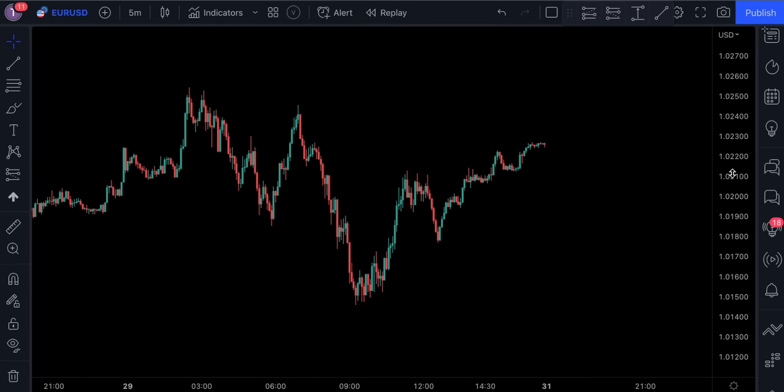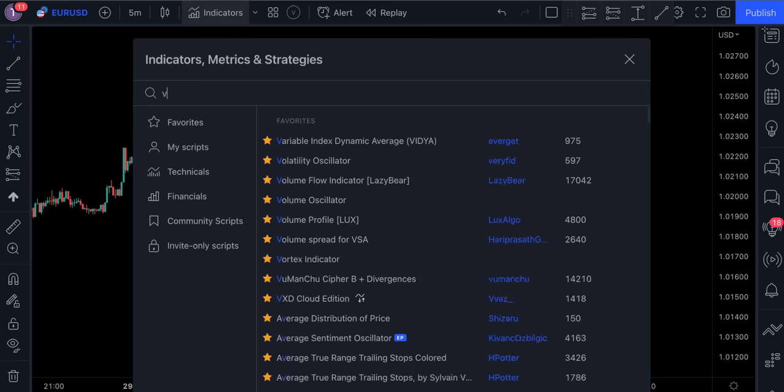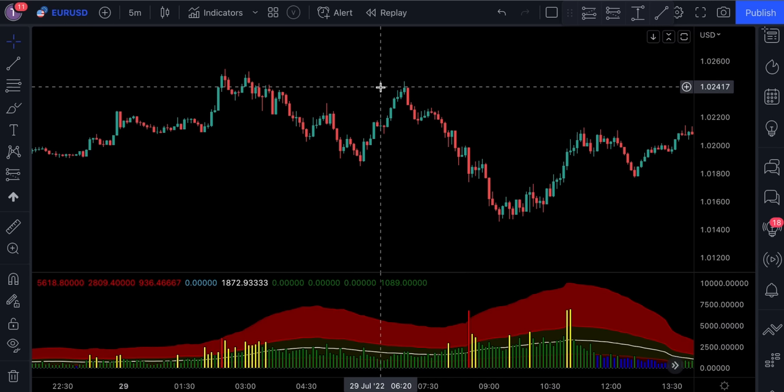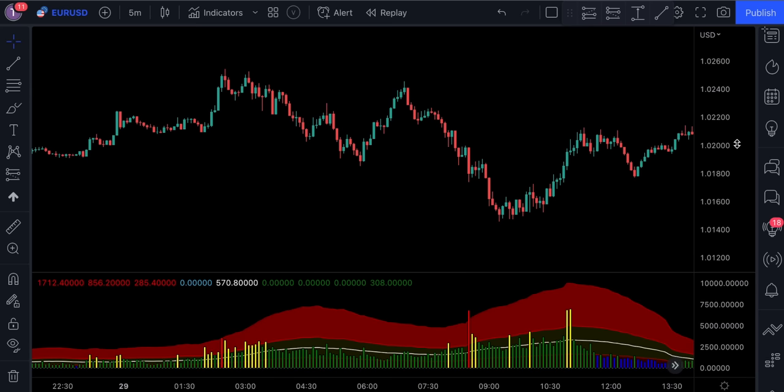We've finally got to indicator number one, which is called Volume Spread for VSA by Hari Prasath Gopal. The main benefits of using this indicator are: first, it's a non-lagging indicator, meaning we can access immediate market data in real time. Second, it's an indication of the activity of larger players in the market. Third, it identifies the strength of trends and when they're losing momentum. And fourth, changes in volume tend to lead to price changes.